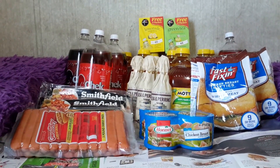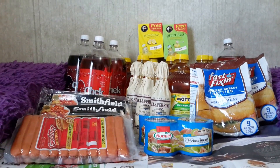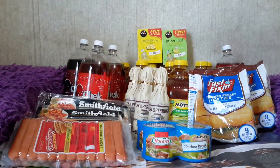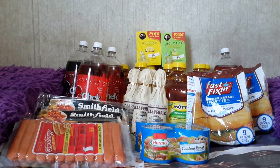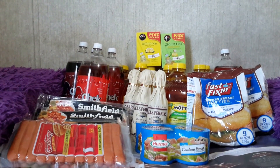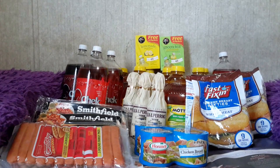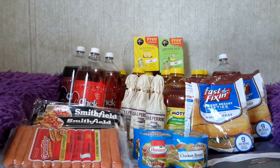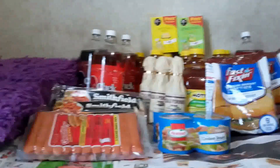The Tetley Tea family size bags, 24 count, are two for $3.00 — so $1.50 each. There is a $1 off one Tetley Tea manufacturer's printable coupon found on SmartSource.com, making it 50 cents after coupon.